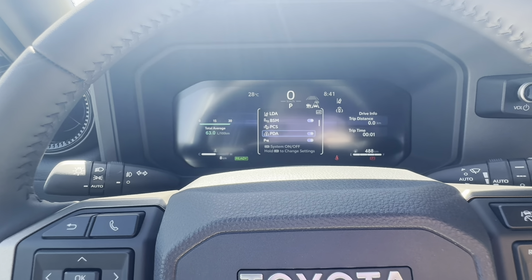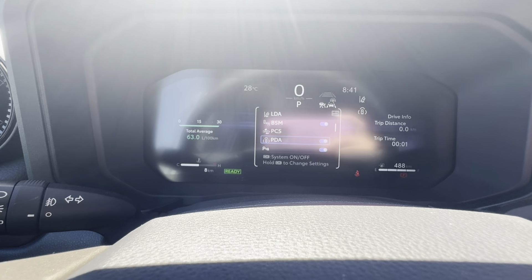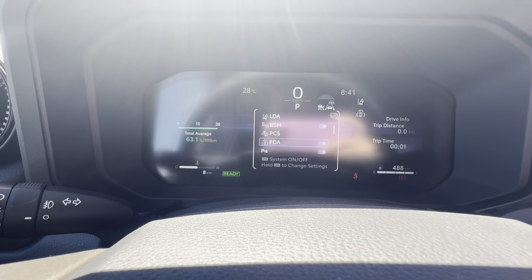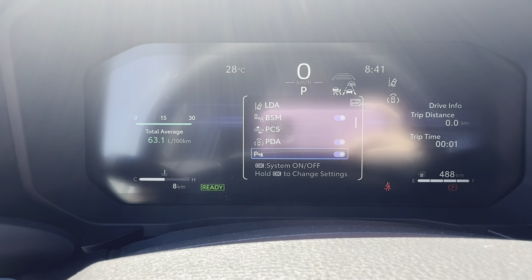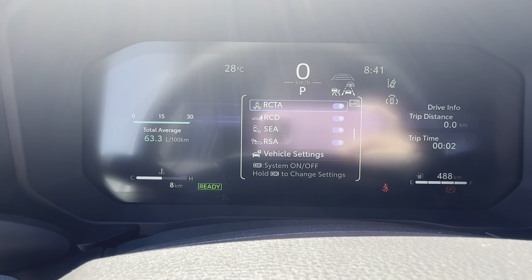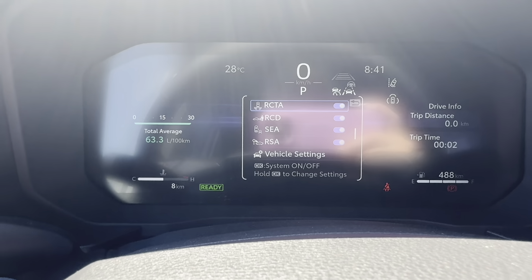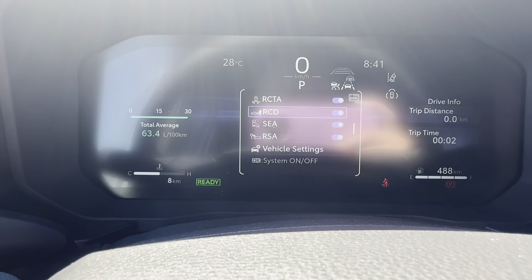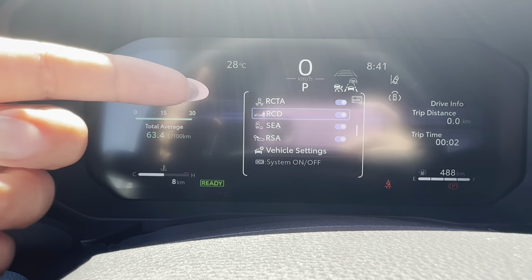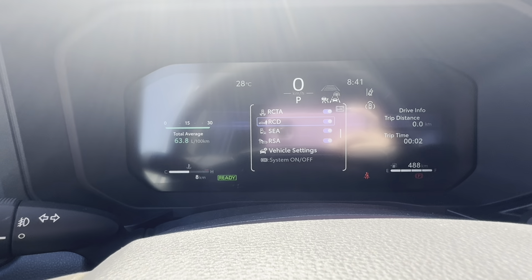We have a smart key system. Up top there are roof rails and a sunroof — I'll show that inside. The rear windows are tinted. Around the back there are parking sensors, gloss accenting, a wiring harness underneath, and a spare tire. There's a button to release the back window, which is super cool. On this side we have the gas tank at 68 liters.